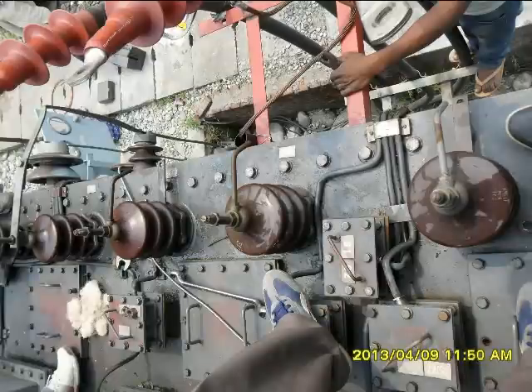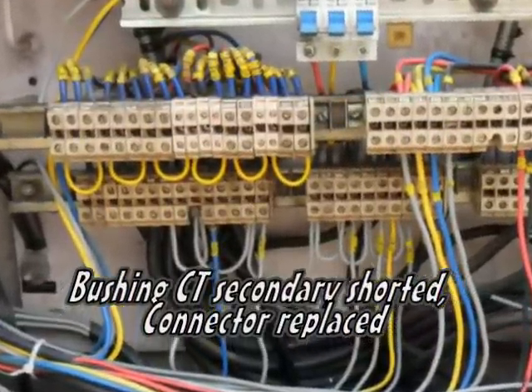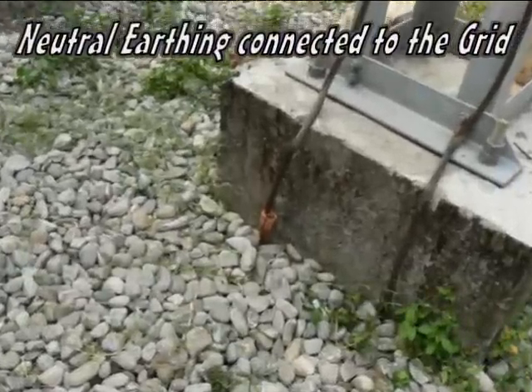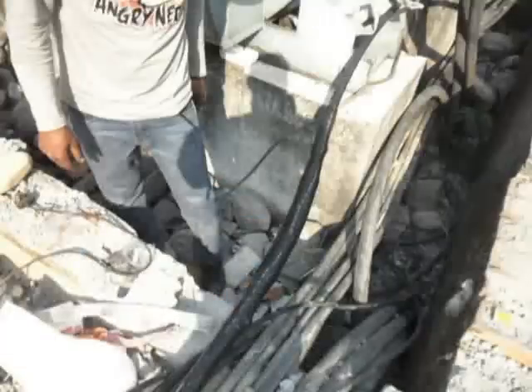We measured the insulation (megger) values of the transformer bushings and found all of the bushings were okay. We properly shorted the bushing CT secondary and replaced the connector in the transformer marshalling box. We separately connected the neutral earthing conductor to the grid earthing and improved the earthing contact. The damaged power cable was repaired, and after all necessary maintenance work, we energized the power transformer again.